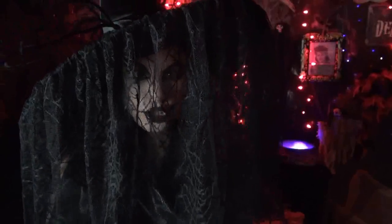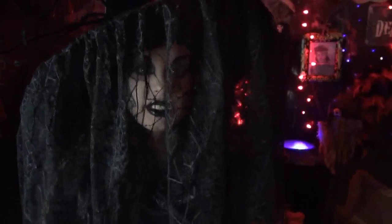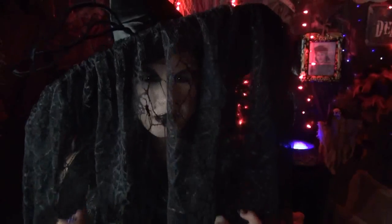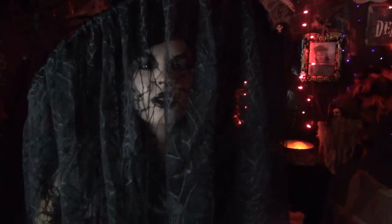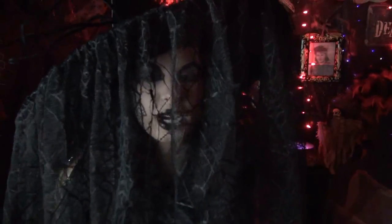Welcome to Nightmare on Glitter Street. This is my brand new Halloween series, and today I'm going to be bringing you inside my creepy haunted house. It's filled with witches, zombies, pumpkins, skeletons, and spider webs.